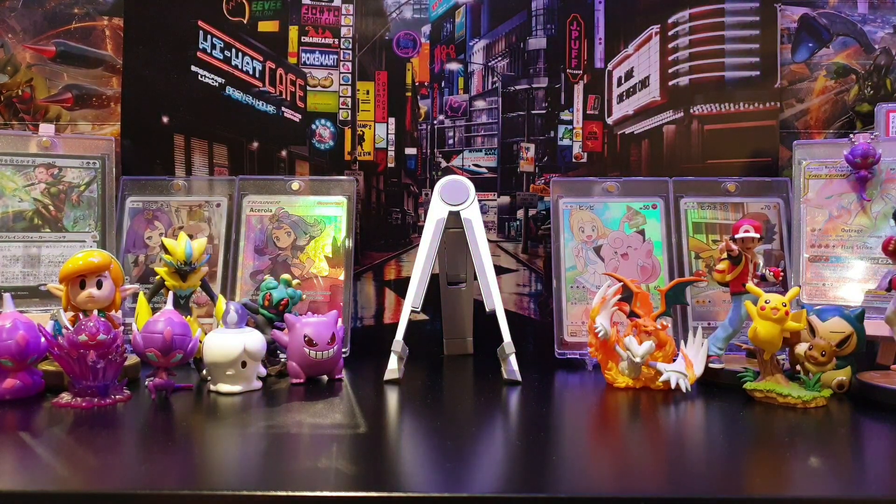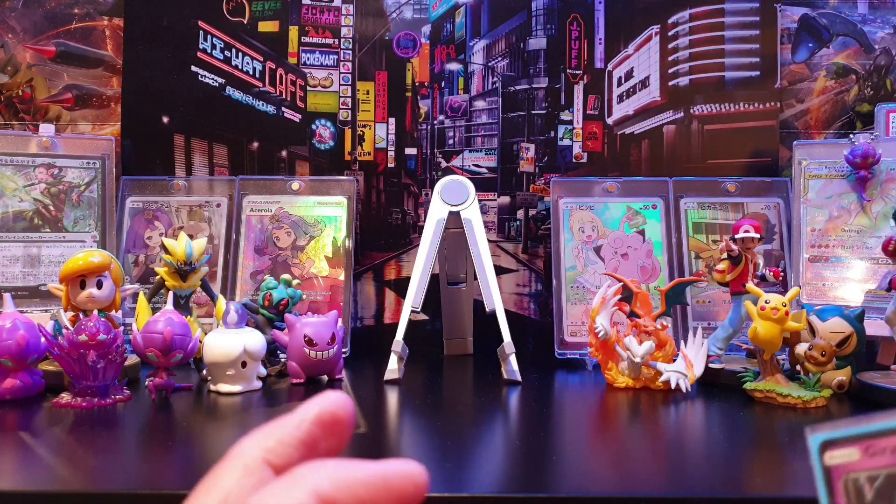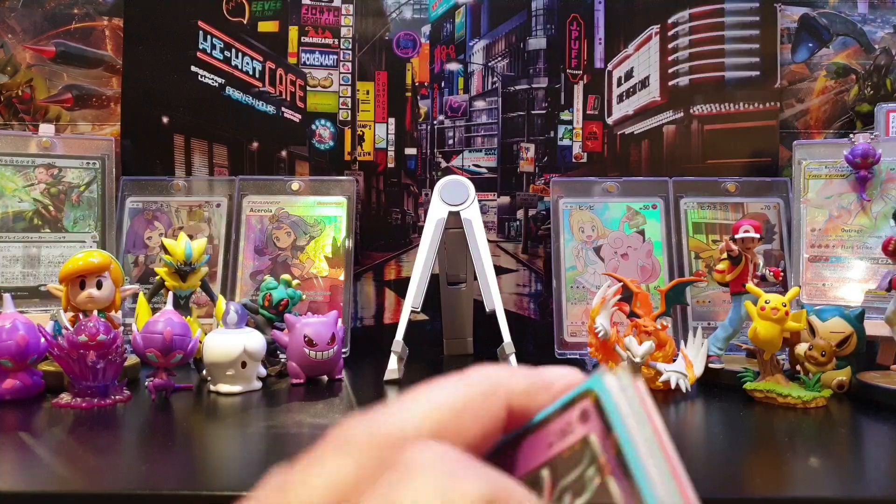Welcome to another episode of PokéTaj Mail! It's been a while - probably a good thing, it means I'm getting more disciplined about ordering stuff through the post. Anyway, here we go with today's PokéTaj Mail; it's been about two or three weeks since the last one.